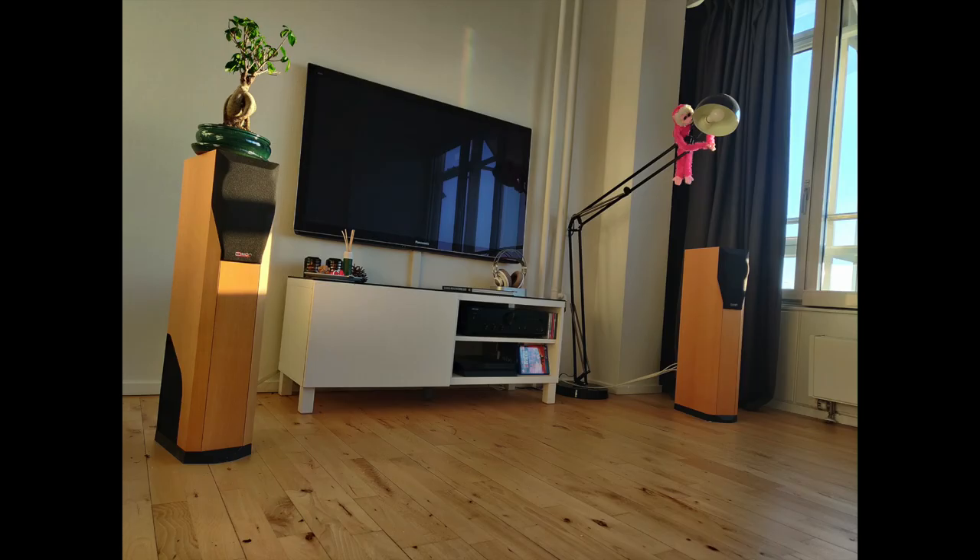Alexander has been experimenting with speaker placement lately and has heard some nice upgrades from that. He calls his system humble — I don't know about that. His speakers are Mission 782s, powered by an Onkyo A-9010 integrated, and he has AKG K701 headphones.